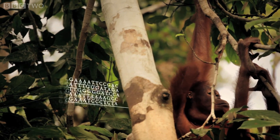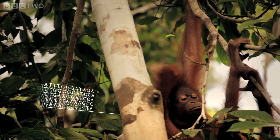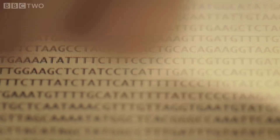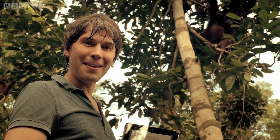I mean, it's not that simple, of course, but the basics are there. This code written in there — the instructions to make him.